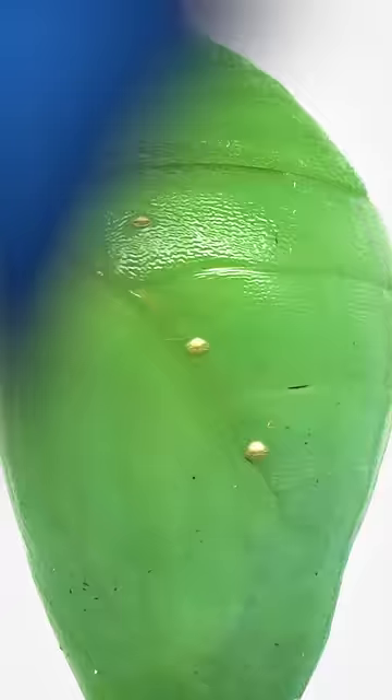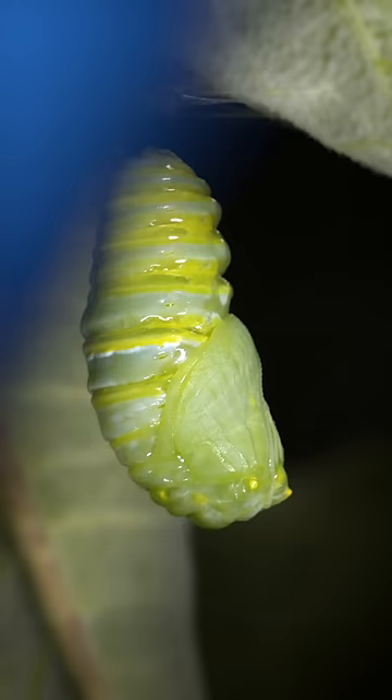Here they are a little closer. They're a bit trickier to see on a fresh chrysalis, but watch closely. Did you see that? It looks like they opened and closed.